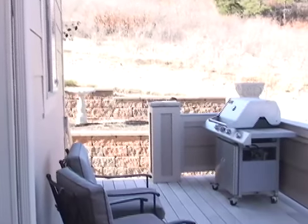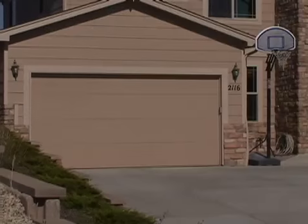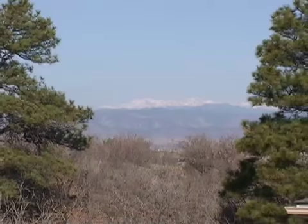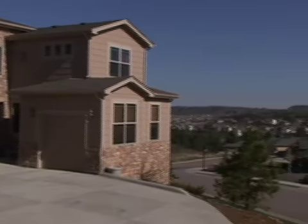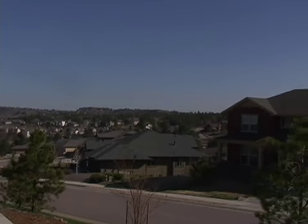This home also has two completely finished garages with a total of three spaces and plenty of storage. Perched up on the crest of a hill with unobstructed views of the Rocky Mountains, city lights can also be seen from most of the rooms and decks. This home also backs up to open space for added privacy.